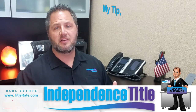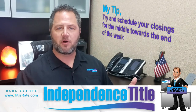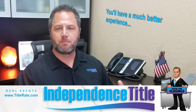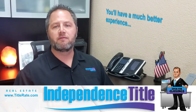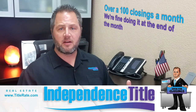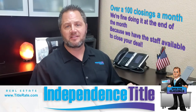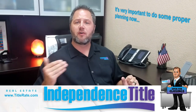So my tip today for Title Tuesdays is try and schedule your closings for the middle towards the end of the week, which is perfectly fine. But try not to do it on the last day of the month and try not to do it on the 15th of the month. You will have a much better experience dealing with your lender, the realtors, and everyone else involved in the transaction. We can do over a hundred closings a month, but other companies may not have the staff to handle that volume on the last day or middle of the month.